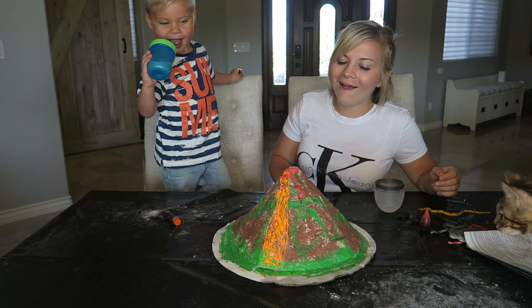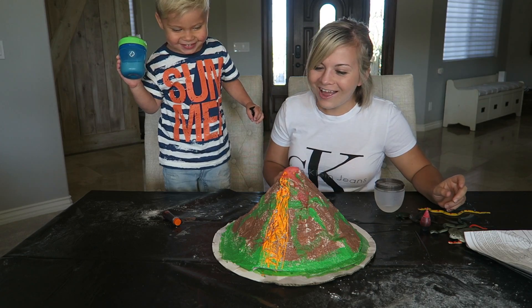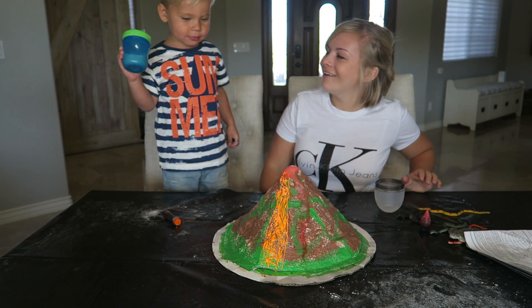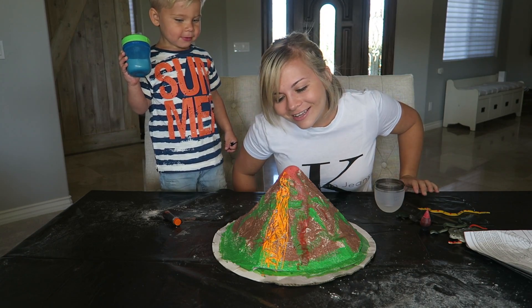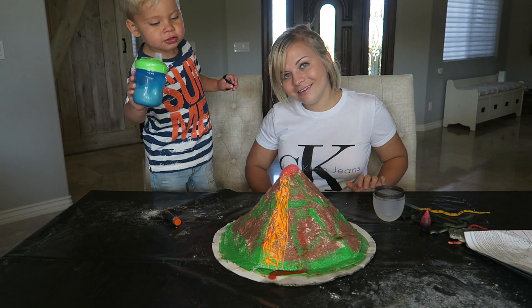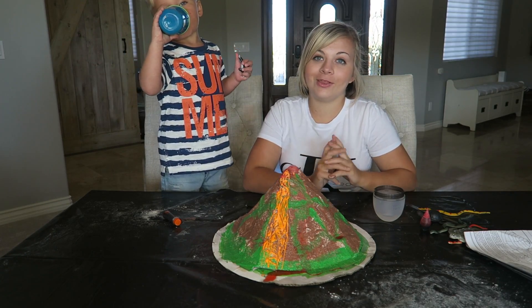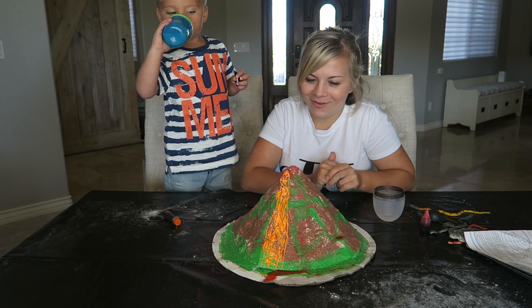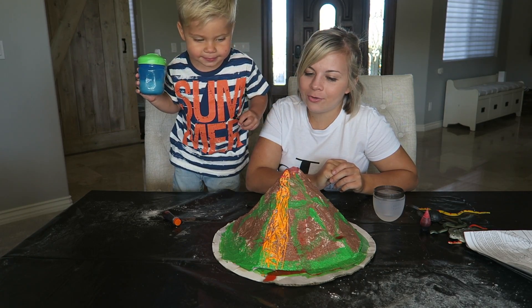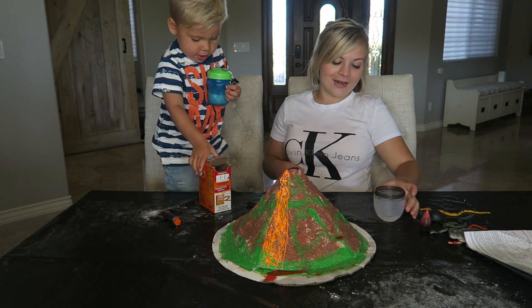Whoa! That is so cool. Oh no, oh no, oh no — it's going to blow up! I'm looking for a little bit more explosion, but that's fine. He still liked it. Did you like that? Is that pretty cool? Do it again, do it again!